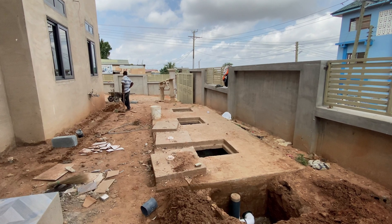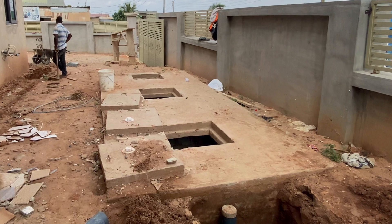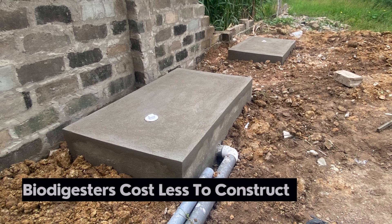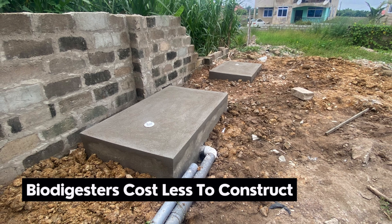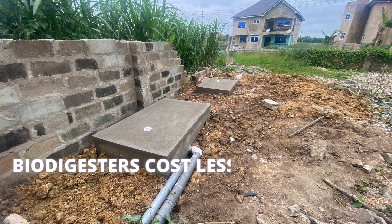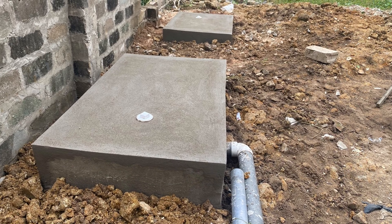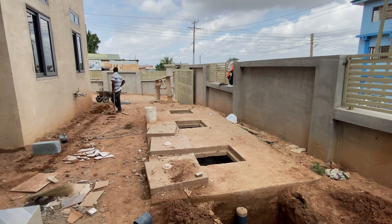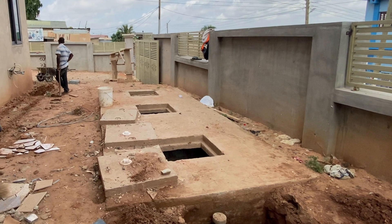So, unlike the septic tank system that requires, in some cases, not less than 2 weeks, you wouldn't have to worry about buying all those things and the headache associated with it. 3. Biodigesters cost less to install. Biodigesters cost less to construct — they are cheaper to install as compared to digging a manhole or buying corvette for septic sewage tanks. Even the idea of digging all those feet and doing all those concrete works makes biodigesters your best bet anytime, any day.